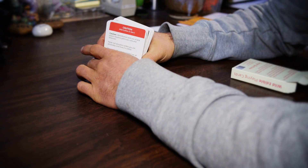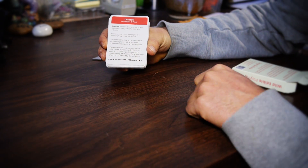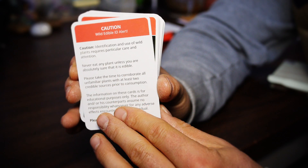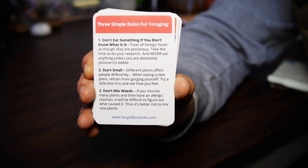Now, when you guys open this, the first card is going to be very important. There's some common sense cautions, because these are wild edible cards. I made sure to put some helpful tips on them. So make sure that you read the first card in the deck.